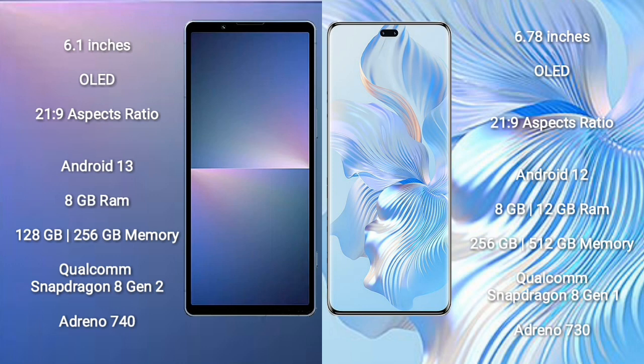Honor 80 Pro comes with a 6.67-inch OLED display with aspect ratio 21:9. Sony Xperia 5 Mark 5 runs on Android 13; Honor 80 Pro runs on Android 12. Sony Xperia 5 Mark 5 comes with 8GB RAM and 128GB or 256GB internal storage with a Qualcomm Snapdragon 8 Gen 2 processor and GPU Adreno 740.